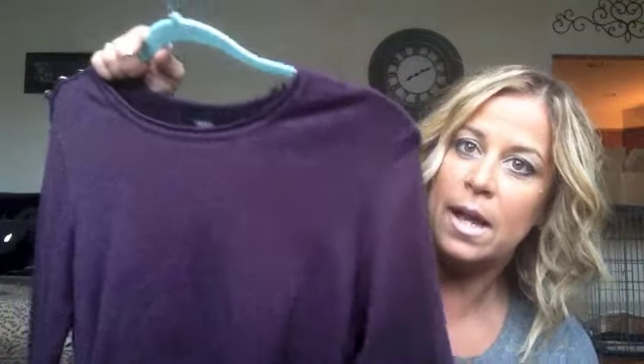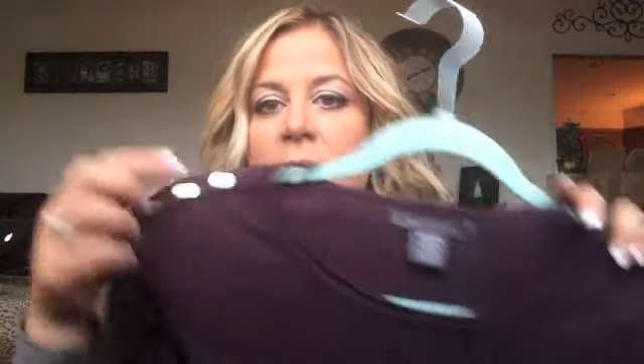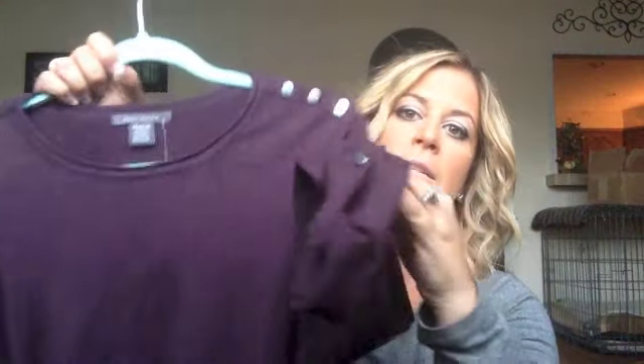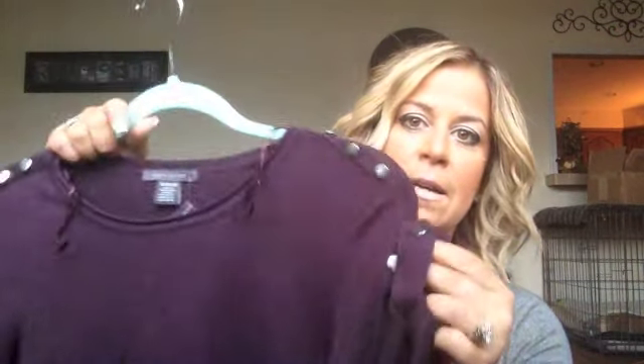The second item I got — I am in love with this color. I am a big purple freak; I love the deep purples, the plums. I got this from Annie Says. It comes up a little bright on camera, but I love it because it has these silver metal detail things on the shoulders. You can roll up the sleeves and it has a really nice strappy detail with a little button that matches the shoulders.